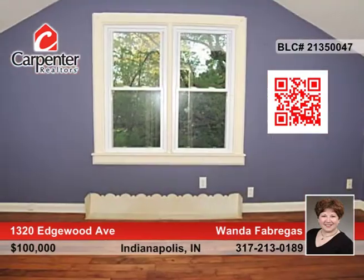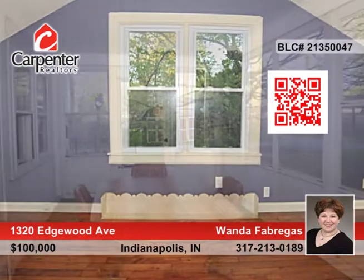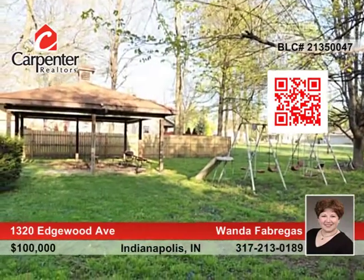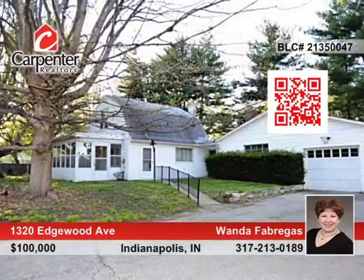Upstairs, the master area has a separate loft and a full bath. Enjoy all seasons on your enclosed sun porch with full views of your property. Contact Wanda Fabregas and make this home yours.